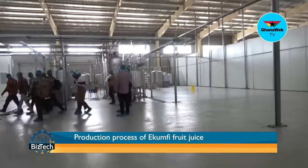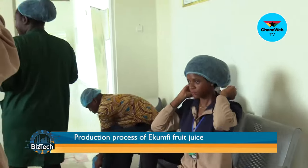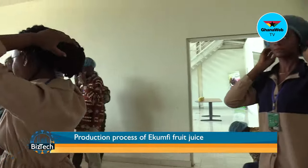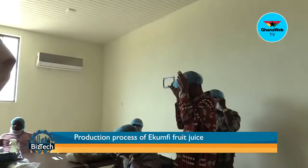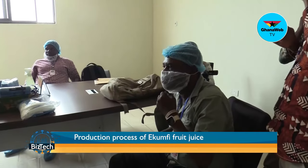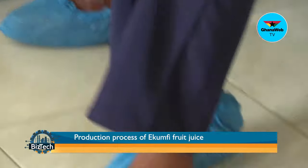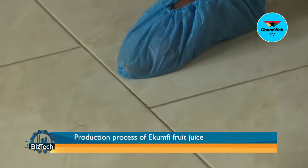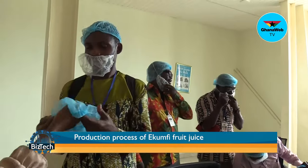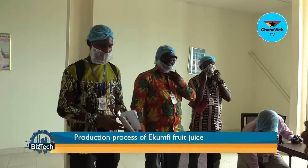We finally arrived at the factory, and since it's a food production facility, one needs to be properly dressed. The news team was asked to take off all earrings, watches, bracelets, and necklaces. We were also given headgear, and the men in the team were given nose masks to cover their beards. Rubber boots to cover our feet were also provided. The Director of Operations at Ekumfi Fruits and Juices Limited, Frederick Kobina Akwa, was our tour guide for the day.